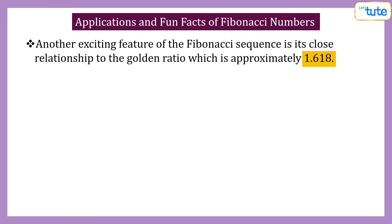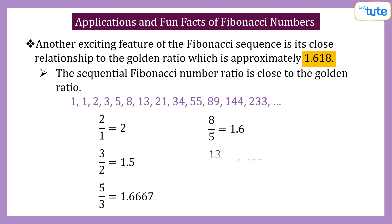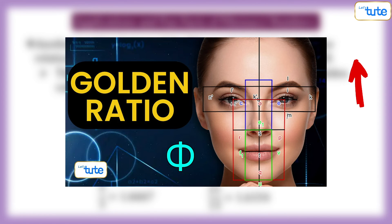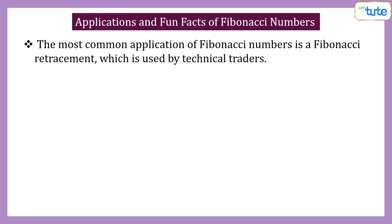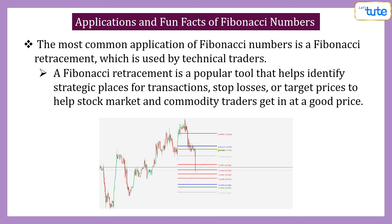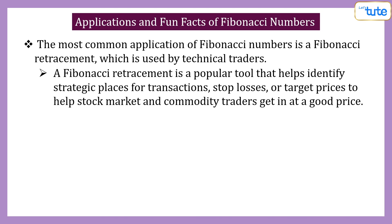The golden ratio is approximately 1.618, and the sequential Fibonacci number ratio is close to the golden ratio. The most common application of Fibonacci numbers is a Fibonacci retracement, which is used by technical traders. A Fibonacci retracement is a popular tool that helps identify strategic places for transactions, stop losses, or target prices to help stock market and commodity traders get in at a good price.